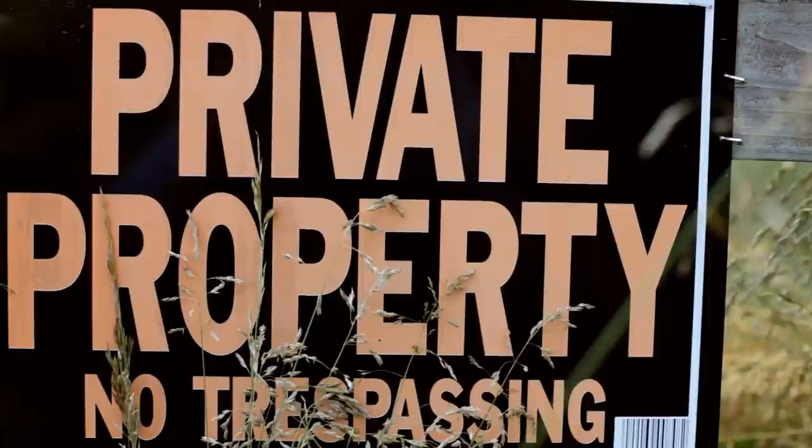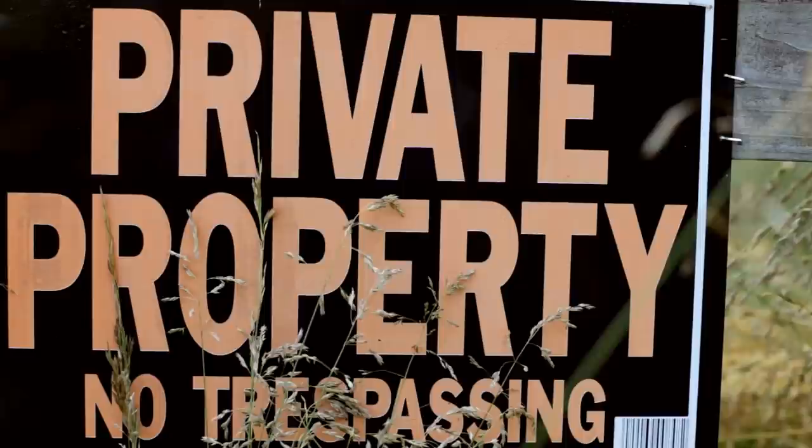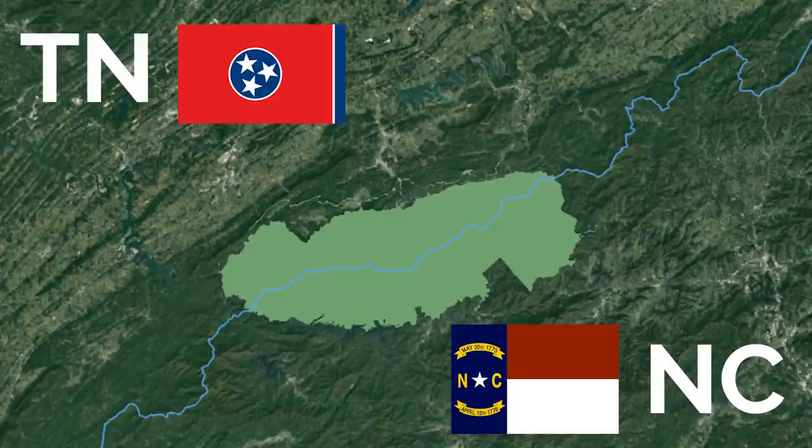Because they're private property, inholdings are not subject to the rules and regulations of the parks they're located in. Instead, they adhere to local rules and regulations, like a county or city zoning ordinance. Those regulations can be at odds with the management strategy of the surrounding park. For instance, take Great Smoky Mountains National Park — it straddles the border between North Carolina and Tennessee. An inholding on the North Carolina side would be subject to North Carolina laws, while one on the Tennessee side would be subject to Tennessee laws, despite the fact that the park surrounding both is subject to federal laws. That administrative boondoggle alone is enough to make life difficult for park managers.